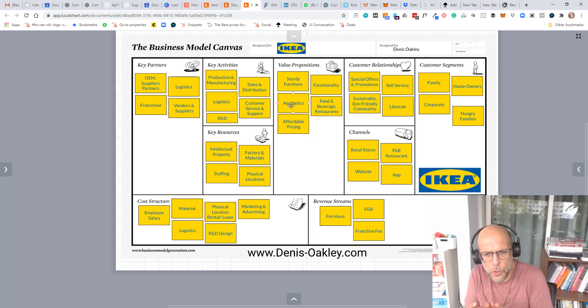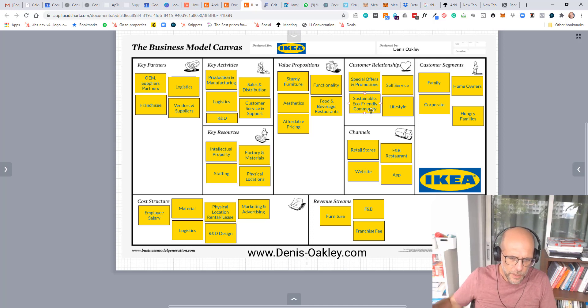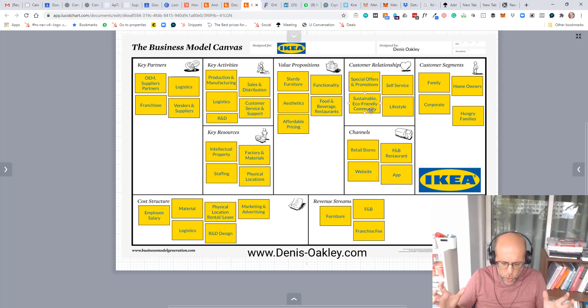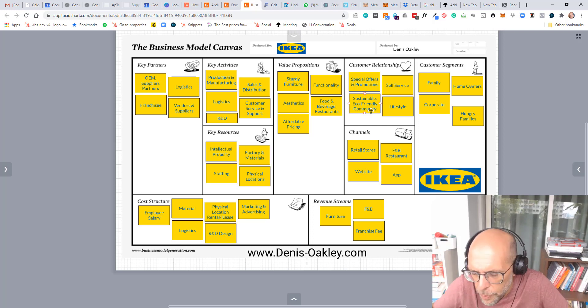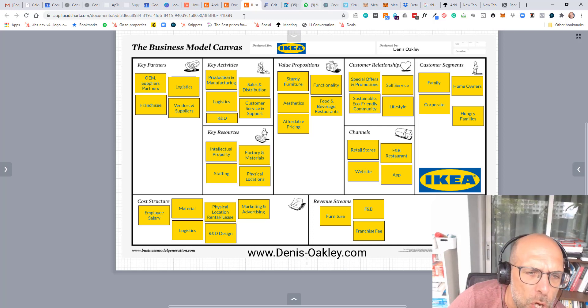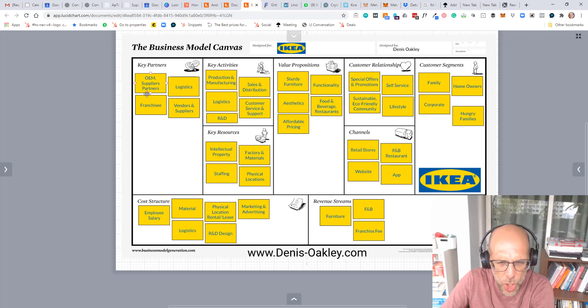Also, because the furniture could be flat-packed, it made it very easy to undercut everybody else, because you could have huge warehouses full of boxes of stuff that could then be shipped out cheaply, easily and systematically, rather than having the logistics of taking boxes full of finished pieces of furniture all over the world. That made the logistics so much simpler, giving them a huge cost advantage.